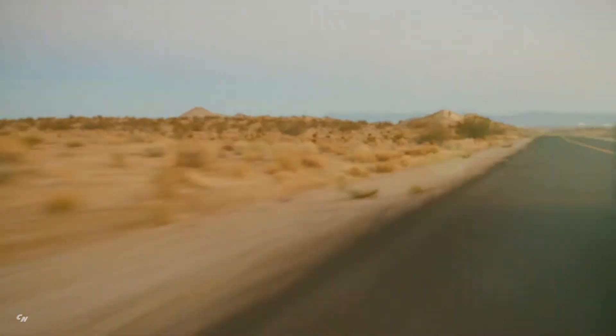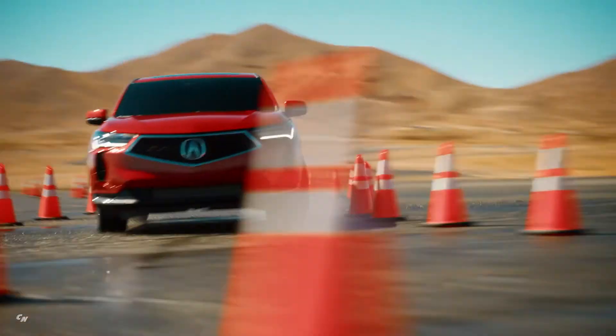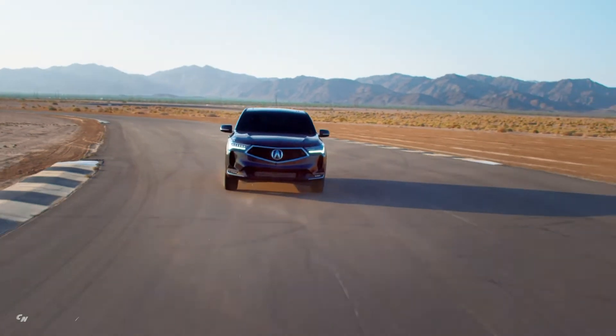Featuring refined styling, a dramatically quieter cabin and a retuned suspension, the 2022 Acura RDX is the most dynamic, comfortable and refined 5-passenger SUV in Acura history.